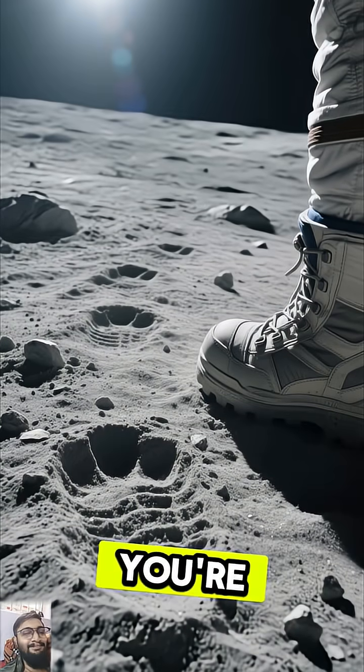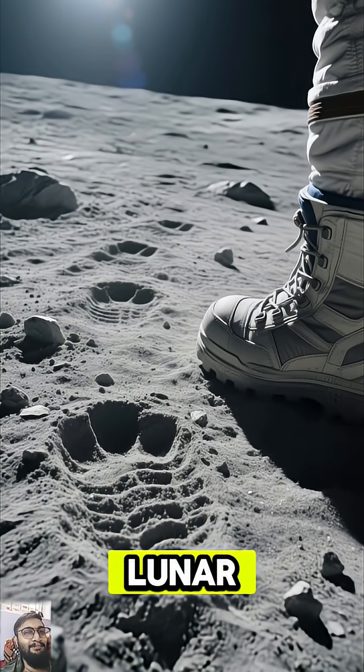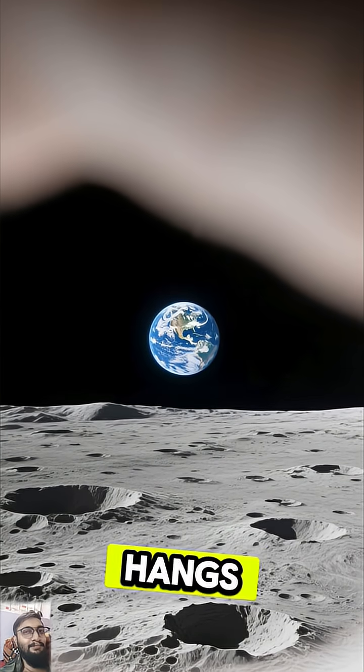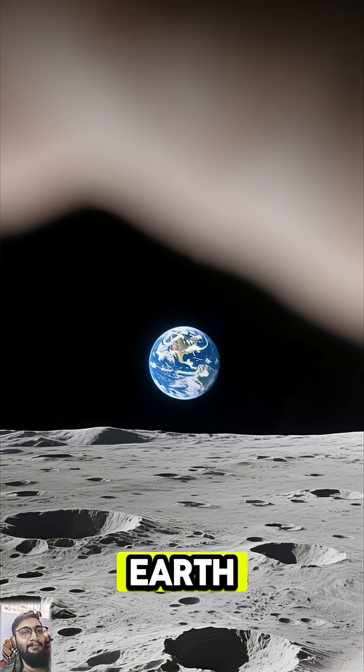Imagine this. You're standing on the dusty, gray lunar landscape. Above you, in the blackness of space, hangs a brilliant blue and white marble — our Earth.